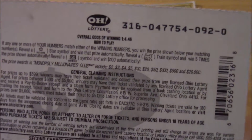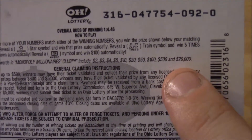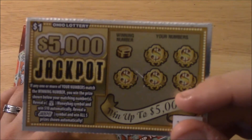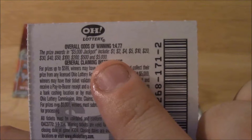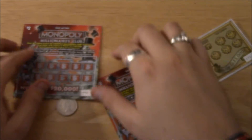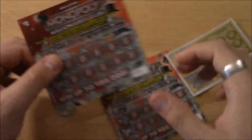They actually have the prize amounts listed on here, like Pennsylvania does. The prizes are $2, $3, $4, $5, $10, $20, $50, $100, $520, and $1,000. There's also a $1 dollar ticket called '$5,000 Jackpot' with prizes listed from $1 up to $5,000. The odds of winning on the $5,000 Jackpot are 1 in 4.77, and on Monopoly the odds are 1 in 4.46.